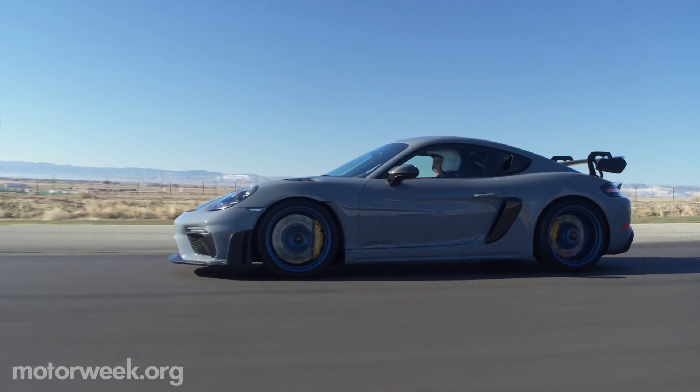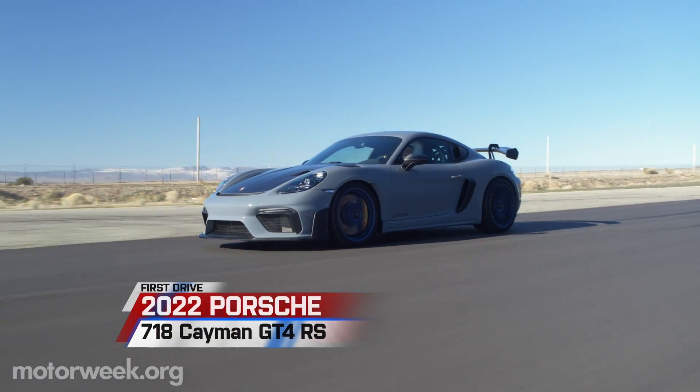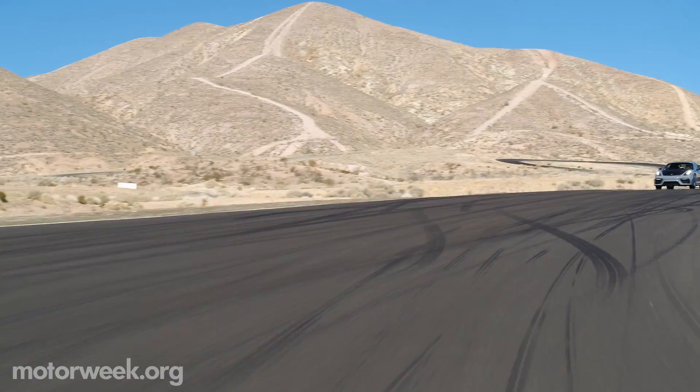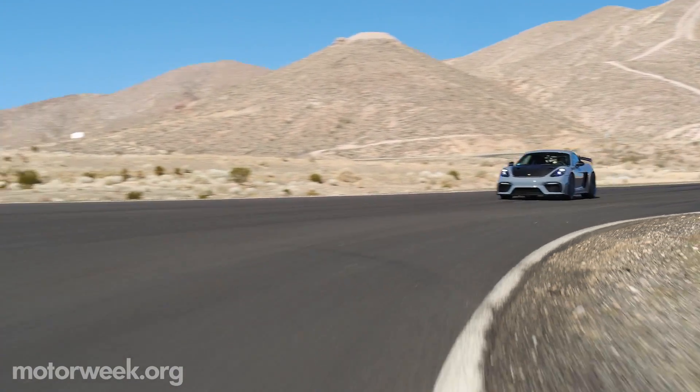The best keep getting better at Porsche, and the new 718 Cayman GT4 RS brought out the best in us during our initial track laps at the Streets of Willow Racecourse in Central California.